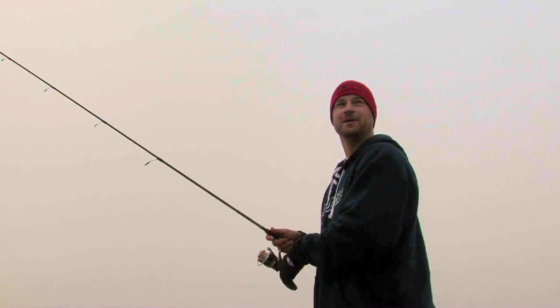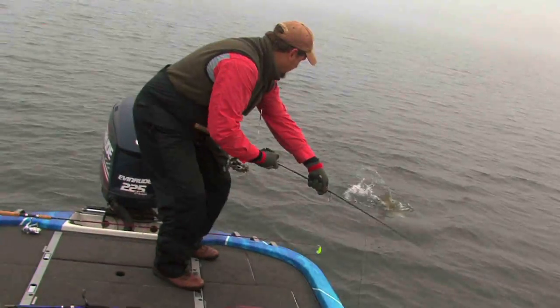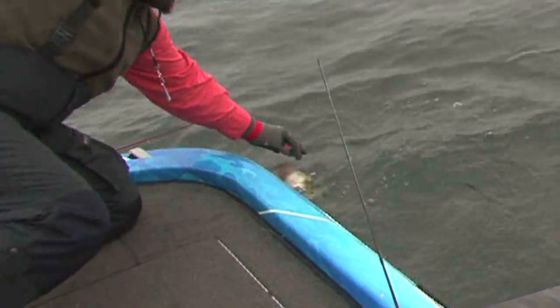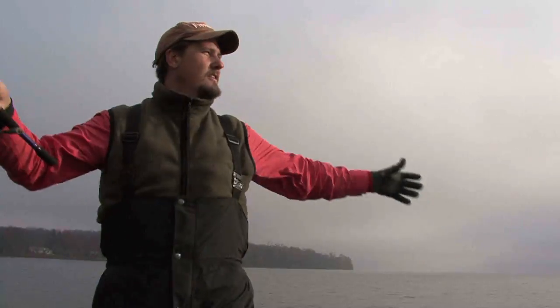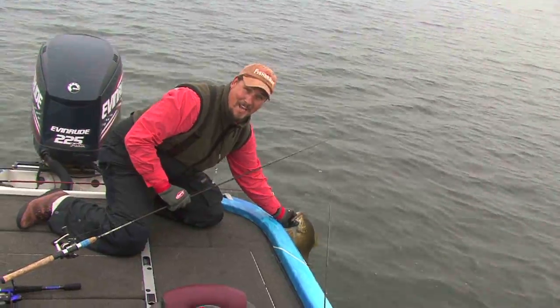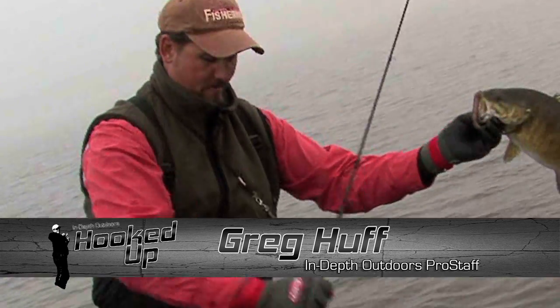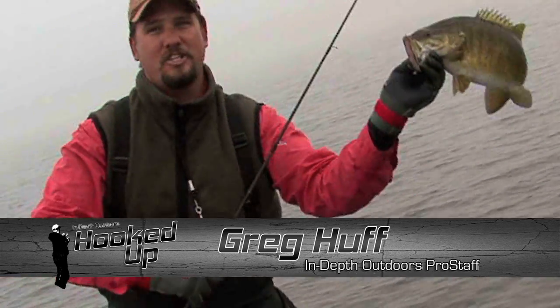There's one. Got him? There we go. How is it? Good one. Big one. Chunker, dude. Greg Huff here out on Mille Lacs. Halloween day on a smallmouth bite. You're about to get hooked up. Got a little tube tied up on a short drop shot. First fish of the day, and it's a chunker.